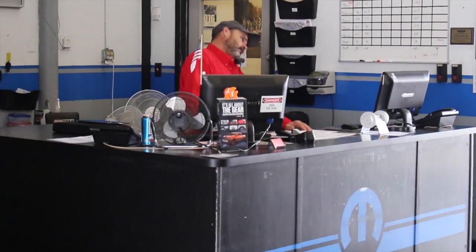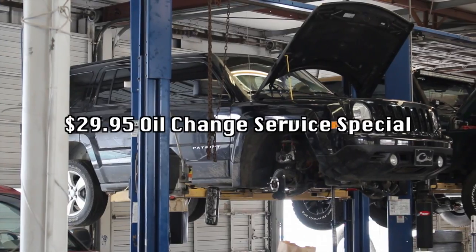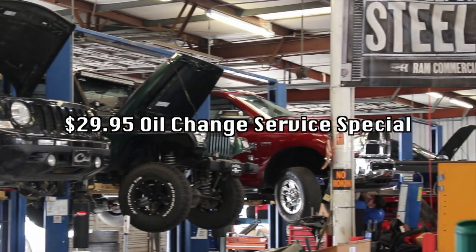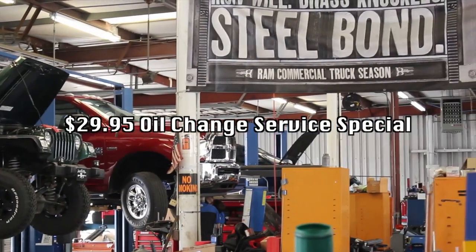Don't forget our service department in the back. We're running a $29.95 oil change special right now — and that's not just an oil change. It comes with a multi-point inspection, tire rotation, oil change, and we'll even wash your car and vacuum the floorboards. It'll be all pretty when you get it out of the service bay.